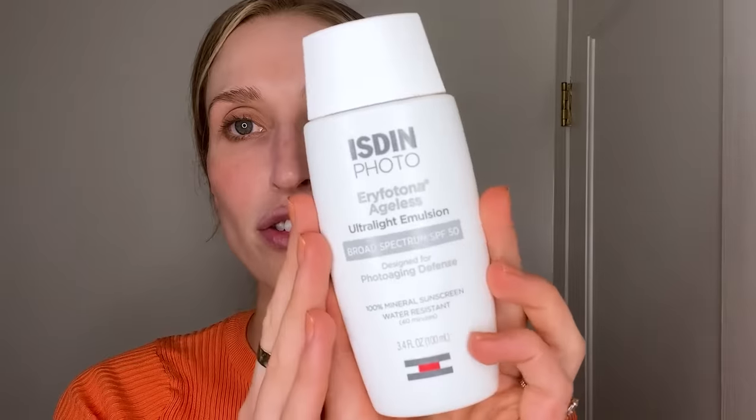Before we get into the routine, I do want to note that this video contains a partnership with Isdin. This is a European skincare brand that I have been using for years, so I am very excited to include them in this video.